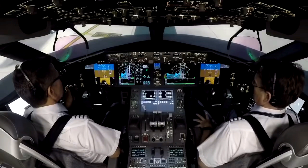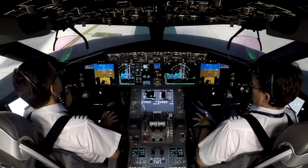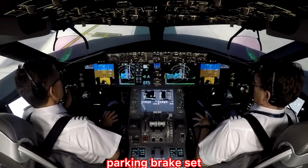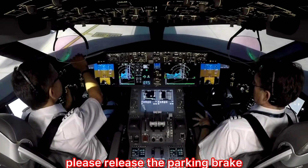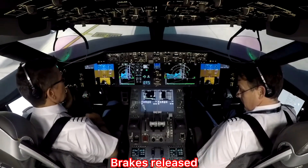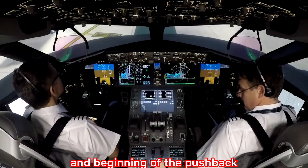Pushback approved. We have to go to the ground crew. Go ahead, flight. Pushback is approved. Parking brake set. Thank you, flight. Please release the parking brake. Brake is released. Beginning of the pushback.